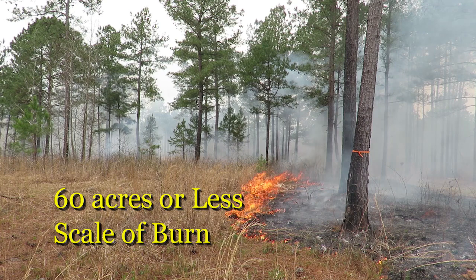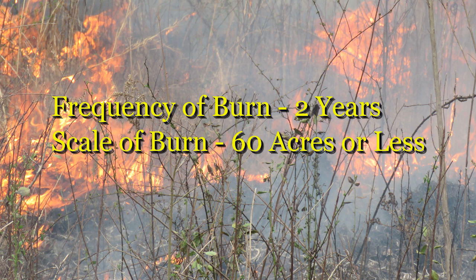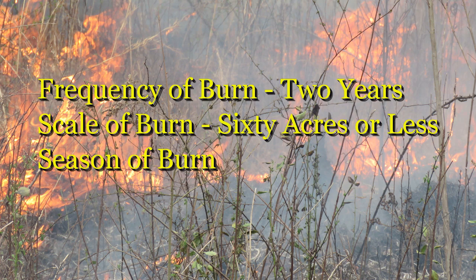A good average scale of burn is 60 acres or less. It's a function of size and shape — we can burn larger if the burns are long and narrow rather than square or round with a lot of interior area. So frequency of burn: two-year; scale of burn: 60 acres or less if possible. And then finally, the season of burn.